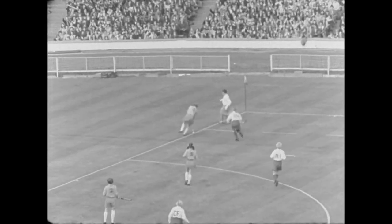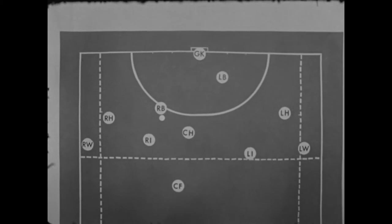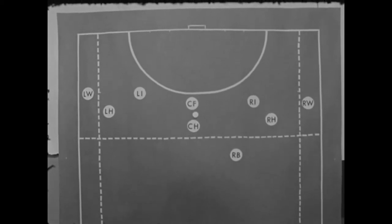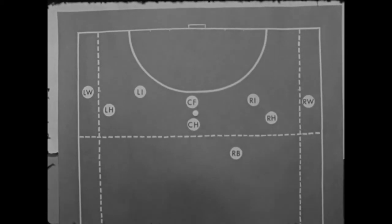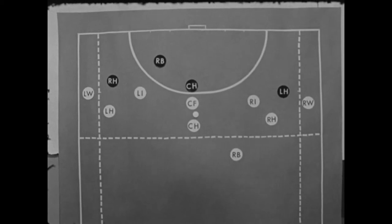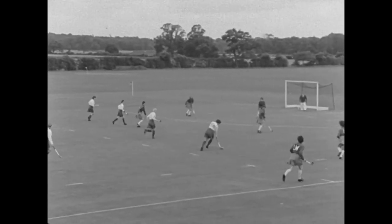A free hit can be a real advantage if taken quickly. When a defence player like this right back is taking the free hit, everyone in her team must create possibilities. But if everyone in the other team is quick, it can make it very difficult for the player taking the hit. In attack, again everyone must help — the centre half has the ball and the wings are often free in this situation. But of course the defending team can make life very difficult. These free hits in different game situations are not always successful, but they are good efforts.